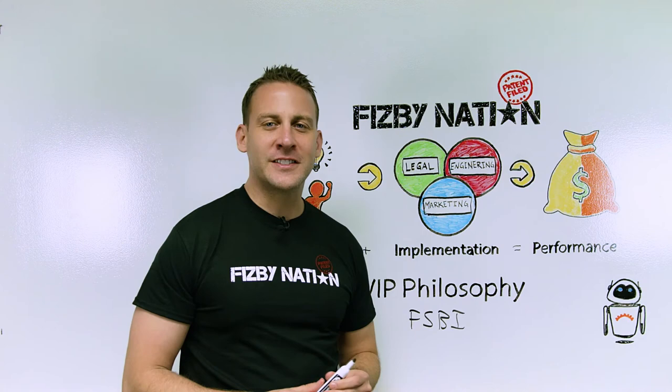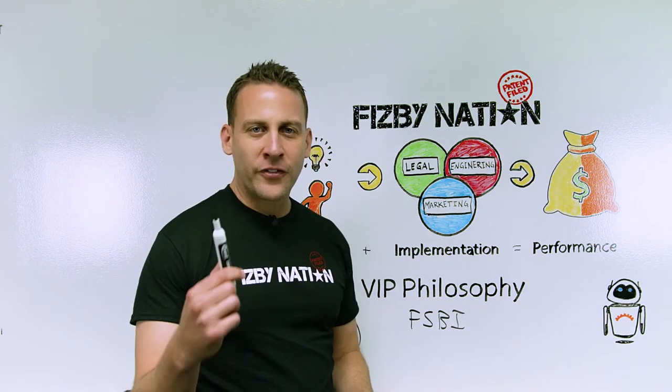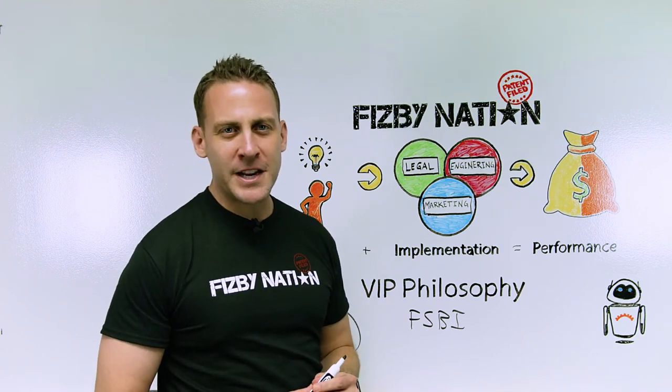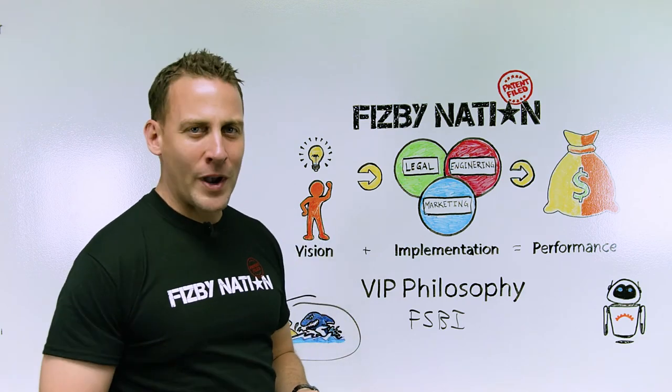For the Shark Tank fans out there, this is what you need to do in order to be successful. Our further videos will address that. I'm Neil with Fisbee Nation. Thanks for watching, and we'll get started on our next Whiteboard Wednesday.